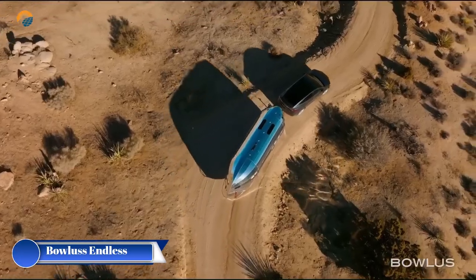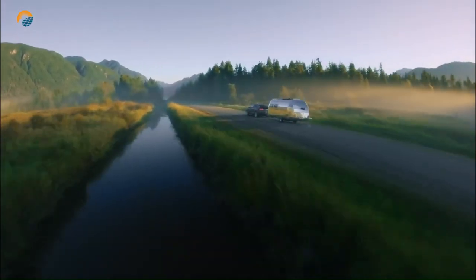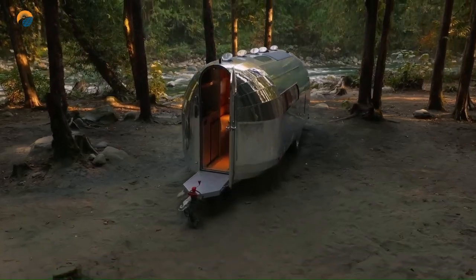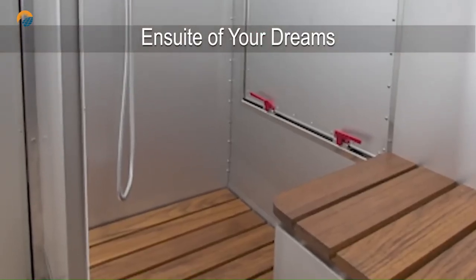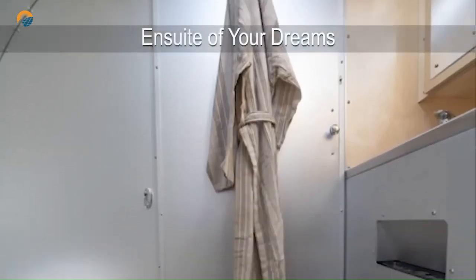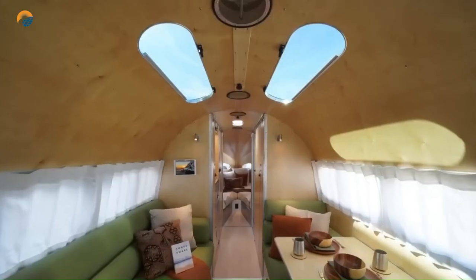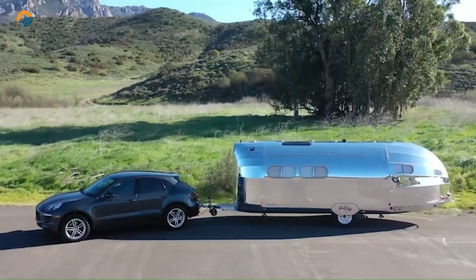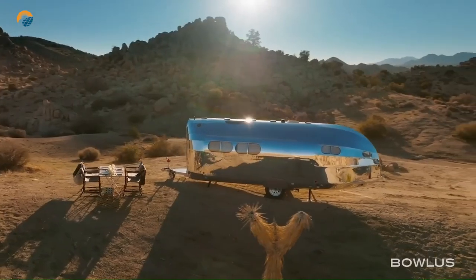The Bolus Endless Highways Performance Edition is a luxury travel trailer produced by Bolus, a company known for its high-quality, innovative, and stylish RVs. This model offered a blend of innovative technology and classic design, boasting features like Bluetooth monitoring and an upgraded power management system. The interior featured high-quality materials and ample space for relaxation, with a king-size bed in the master bedroom, a continuous hot water system, and a full-size kitchen with high-end appliances, ensuring a comfortable and convenient travel experience.